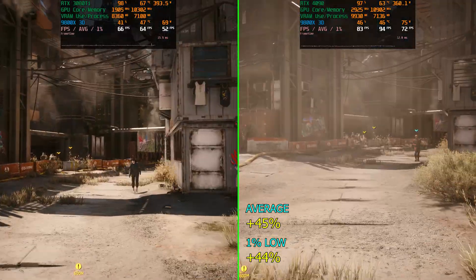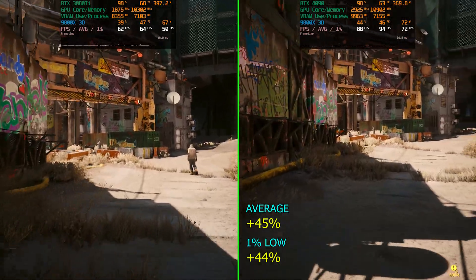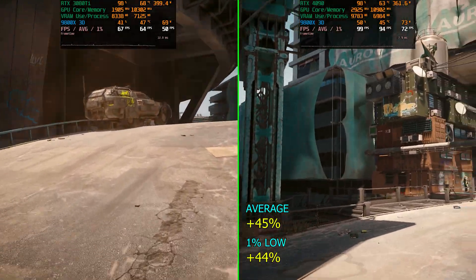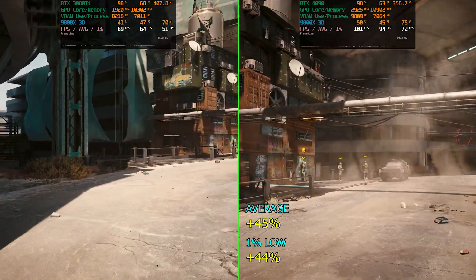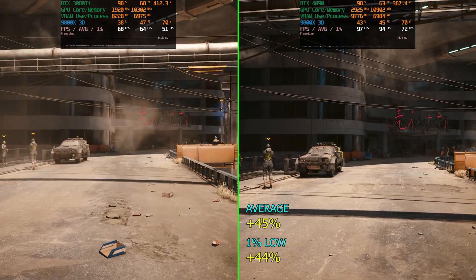The way I think about it, I'd like to get at least 30% — that's kind of my minimum for an upgrade to be worthy, though cost also factors into that. So with rasterization, it's nothing mind-blowing compared to what we've seen, but let's take a look at ray tracing next.